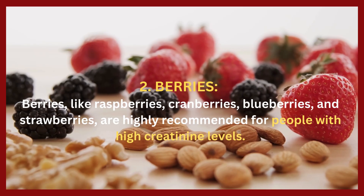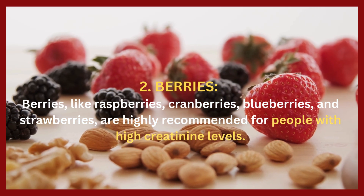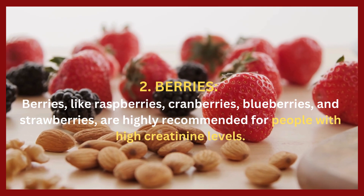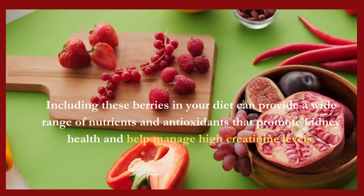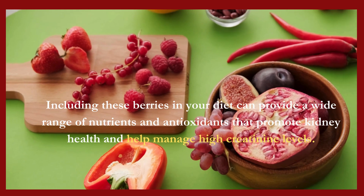2. Berries. Berries, like raspberries, cranberries, blueberries, and strawberries, are highly recommended for people with high creatinine levels. Including these berries in your diet can provide a wide range of nutrients and antioxidants that promote kidney health and help manage high creatinine levels.